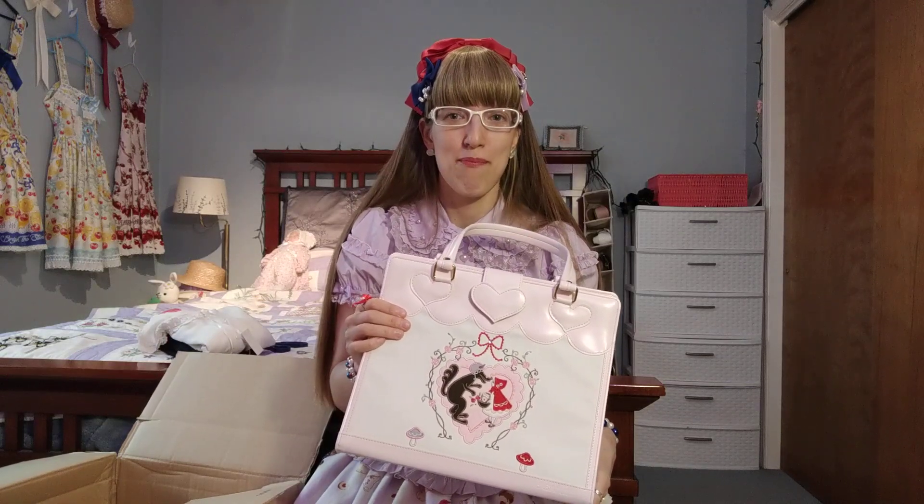I asked my husband if he had any interest in putting this away for Christmas or my birthday, and he said yes right away. So I will be promptly putting this back into the packaging and reopening it sometime in December. Since I do have specific use for these tops, I'm going to be using them right away.